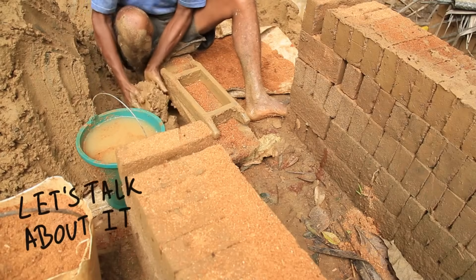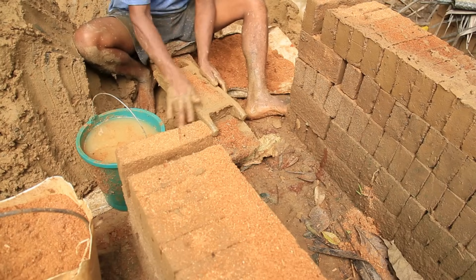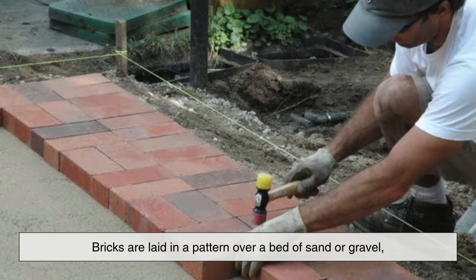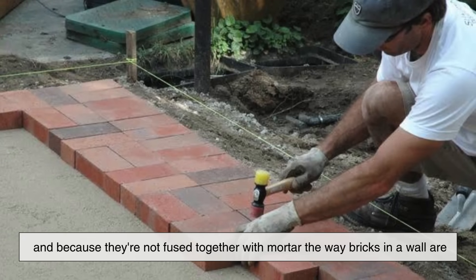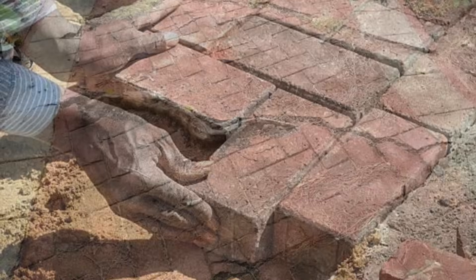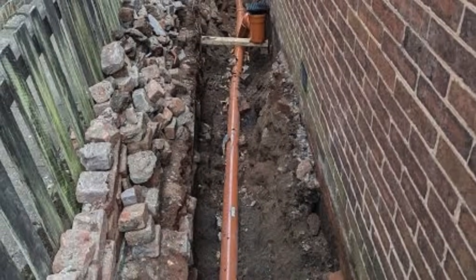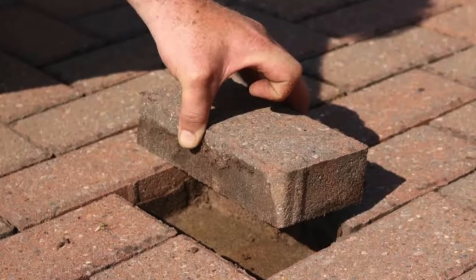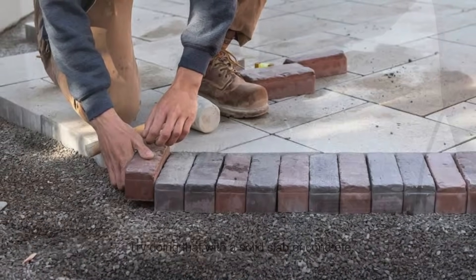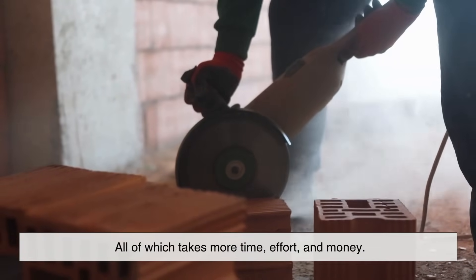Now let's talk about the practical side of things. One of the biggest reasons brick sidewalks are still used today, despite the widespread availability of concrete, comes down to maintenance and longevity. Bricks are laid in a pattern over a bed of sand or gravel, and because they're not fused together with mortar the way bricks in a wall are, they're actually easier to repair. If a brick becomes cracked or damaged, or if underground work needs to be done — say, a pipe needs replacing — you can just lift the bricks out, do the work, and then put them right back. Try doing that with a solid slab of concrete. It's going to require cutting, breaking, pouring, drying — all of which takes more time, effort, and money.